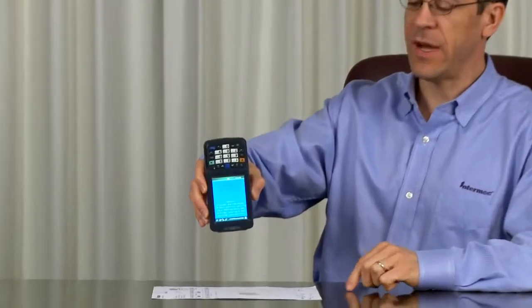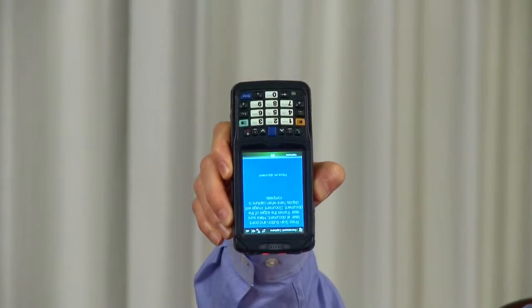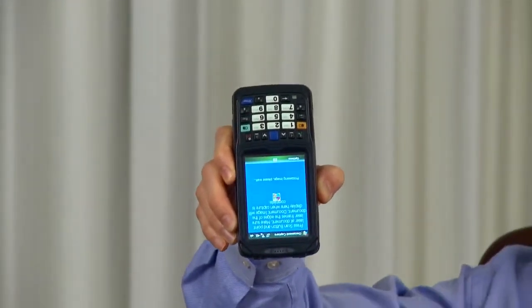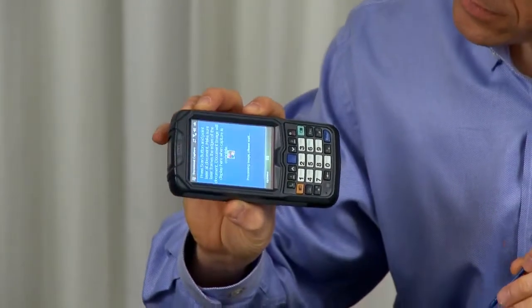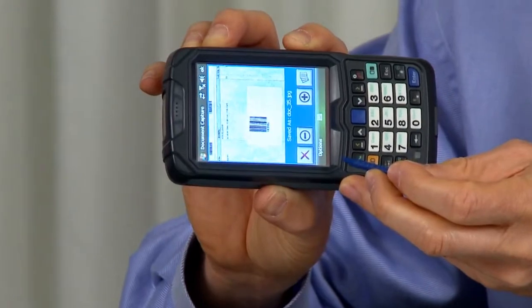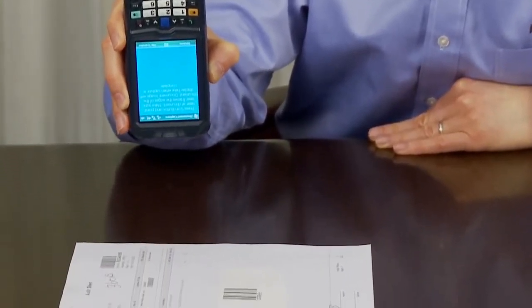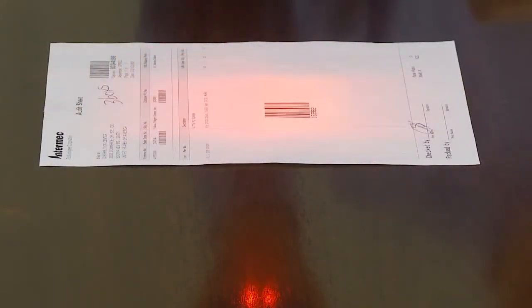I have here in front of me a standard full-size Intermec invoice. I simply hold the CN50 over the document, start the laser framer, and gradually raise it. It beeps, telling me that it's captured a good read. It shows up on the screen, and then we can zoom in to check the quality. The big advantage of Mobile Document Imaging over document photography is that the user does not have to look through a viewfinder to try to align the document — they have a laser framer that gives them very simple visual feedback.